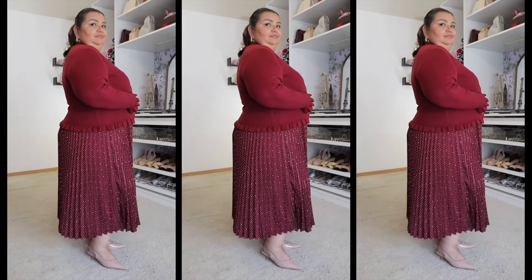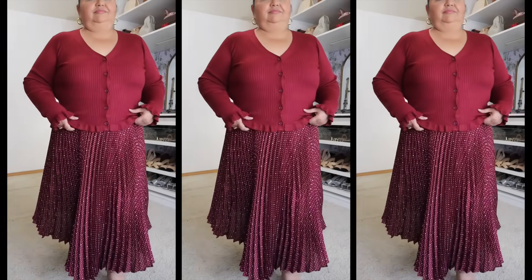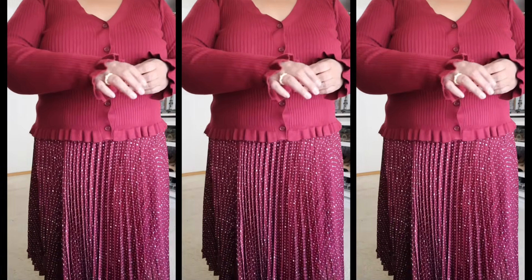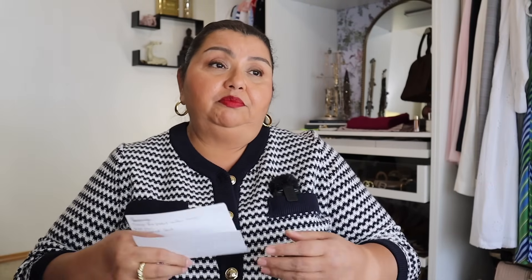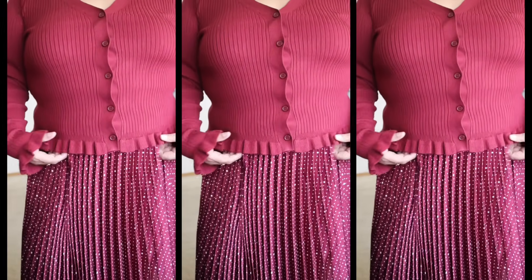It is made of a poly viscose blend, which results in a really nice, soft, luxurious feeling knit. It's around a medium weight knit. It is a bit of a shorter cut, right at the hip bone. It's got a rib texture. I really, really love the ruffles — I think they are such a beautiful touch. They're very feminine and just very elegant. Just a lovely detail on the sleeves and on the hem.